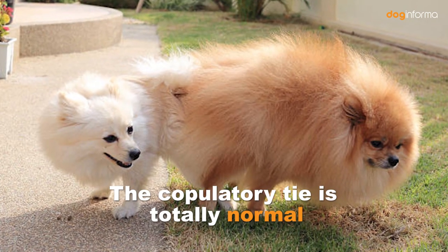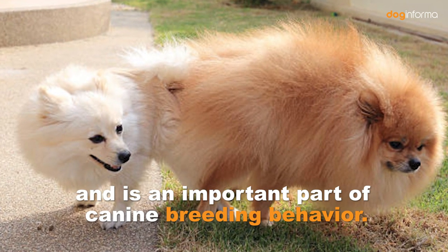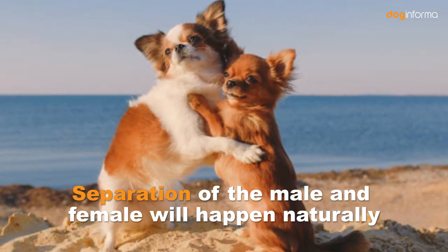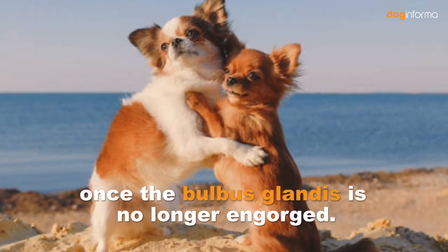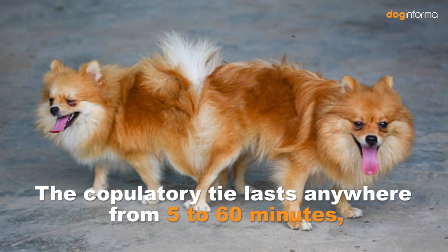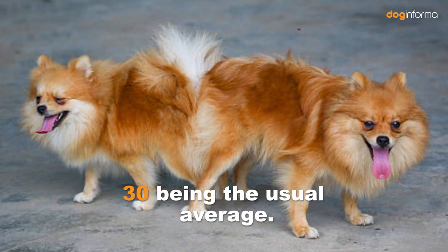The copulatory tie is totally normal and is an important part of canine breeding behavior. Separation of the male and female will happen naturally once the bulbous glandes is no longer engorged. The copulatory tie lasts anywhere from 5 to 60 minutes, 30 being the usual average.